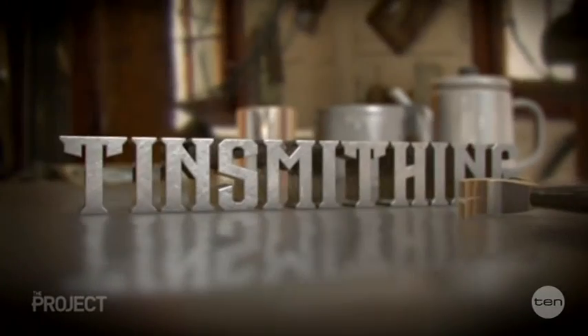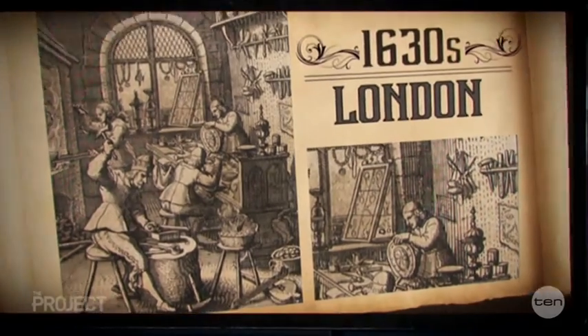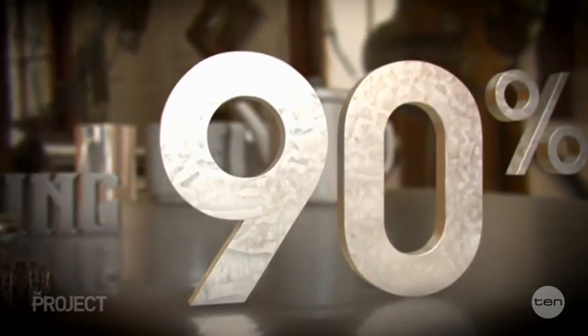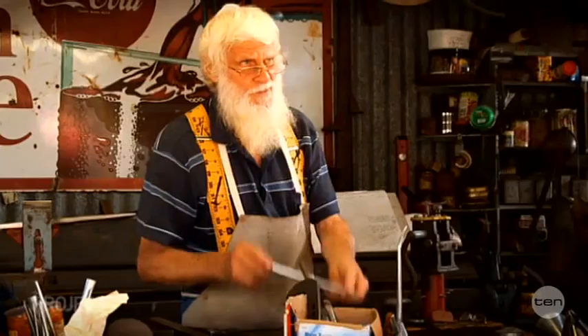Tinsmithing stretches back to at least the 1630s, when London tradesmen crafted plates and cups. Nearly 400 years later, 90% of tin is used for car making and packaging, with not a human hand in sight. It looks good if it's round — it looks like somebody's made it.